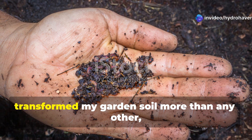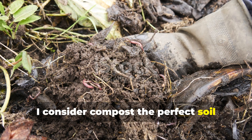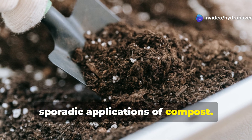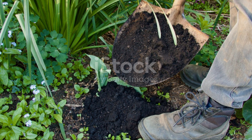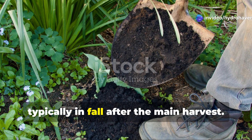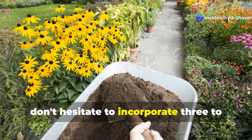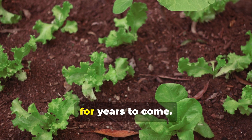If there's one practice that has transformed my garden soil more than any other, it's consistent application of high-quality compost. I consider compost the perfect soil amendment — it immediately boosts microbial activity while also contributing to long-term humus formation. I used to make the mistake of small, sporadic applications, but meaningful soil improvement requires serious volume. For established gardens, I apply a 1–2 inch layer of finished compost across all growing areas annually, typically in fall after the main harvest. For new beds or severely depleted soil, don't hesitate to incorporate 3–4 inches of compost into the top 8–10 inches of soil.